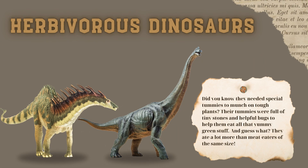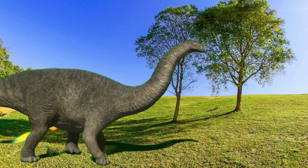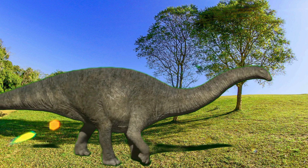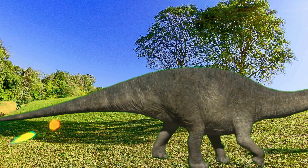Next, let's talk about the plant eaters, also called herbivores. Did you know they needed special tummies to munch on tough plants? Their tummies were full of tiny stones and helpful bugs to help them eat all that yummy green stuff. And guess what? They ate a lot more than meat eaters of the same size.